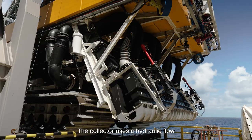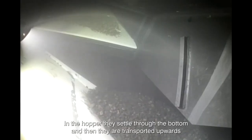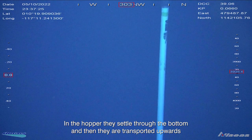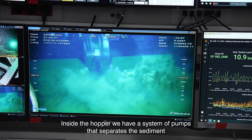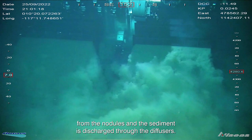The collector uses hydraulic flow to pick up nodules and transport them into the hopper. In the hopper they settle through the bottom and then they are transported upwards through the vertical transport system. Inside the hopper we have a system of pumps that separates the sediment from the nodules, and the sediment is discharged through the diffusers.